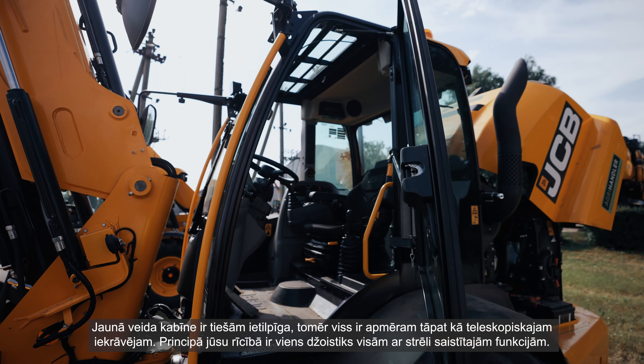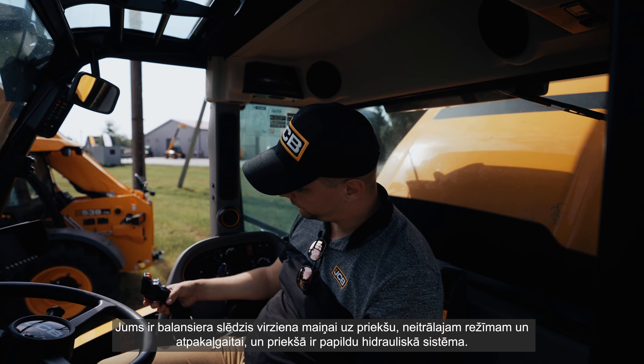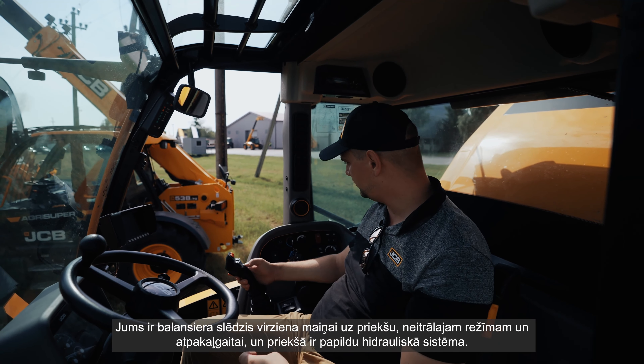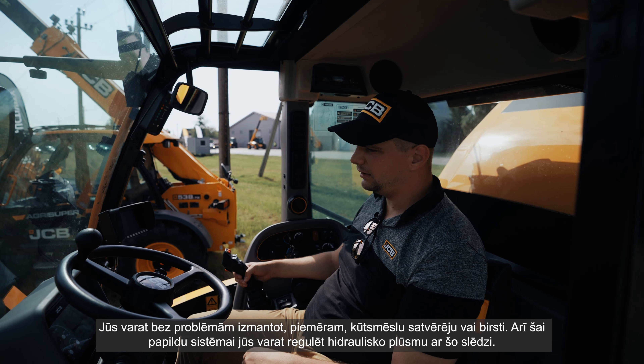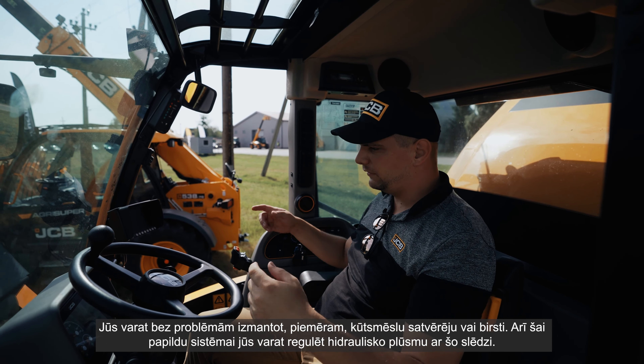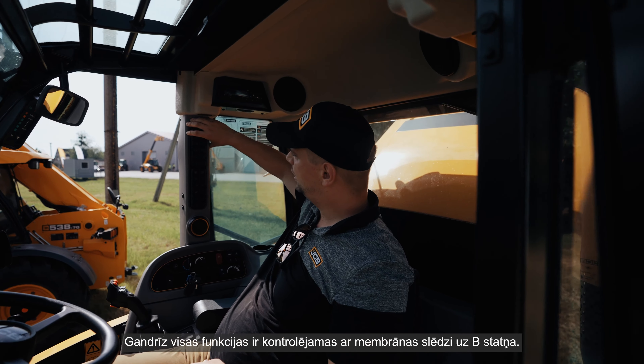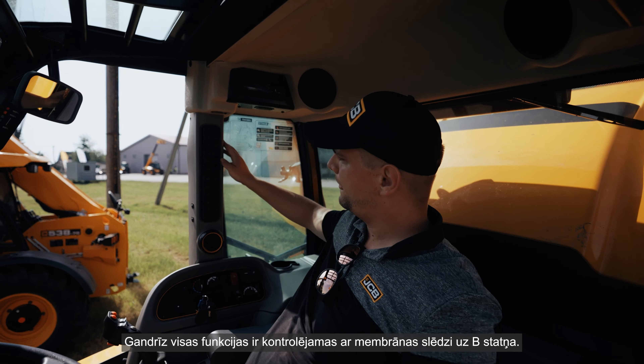The cab itself is brand new — really spacious, but the controls are more or less the same as on a telehandler. You have one single joystick with all functions for the boom, a rocker switch for forward, neutral, and reverse, and one auxiliary hydraulic on the front. This means you can use a muck grab or a sweeper without any issue, and you can also adjust the hydraulic flow with that switch.